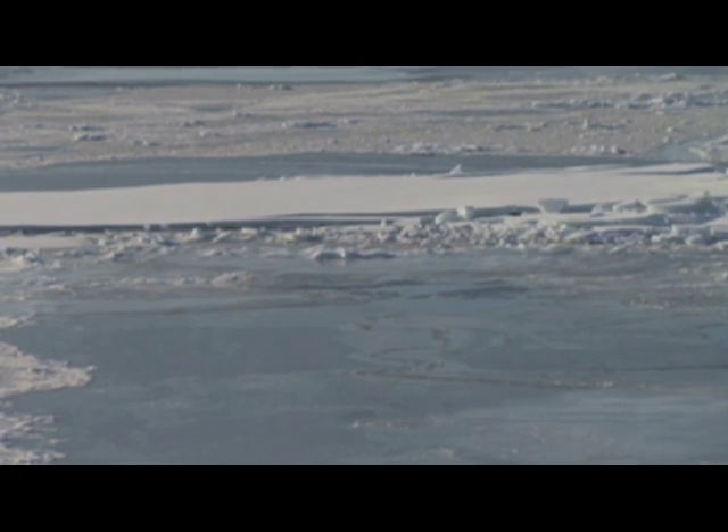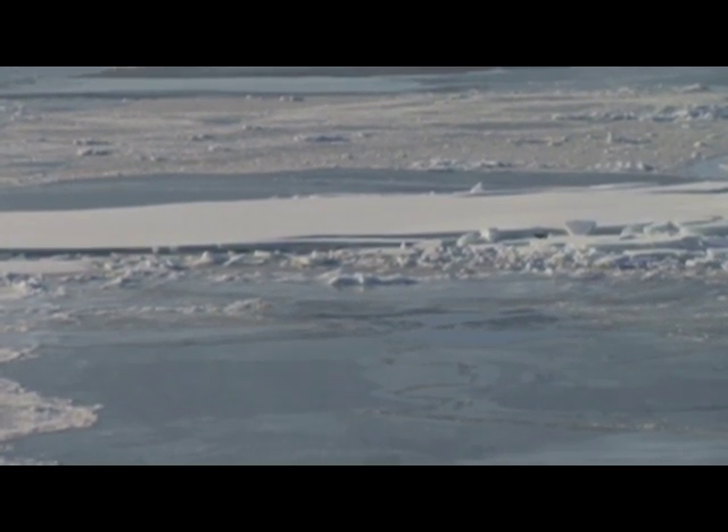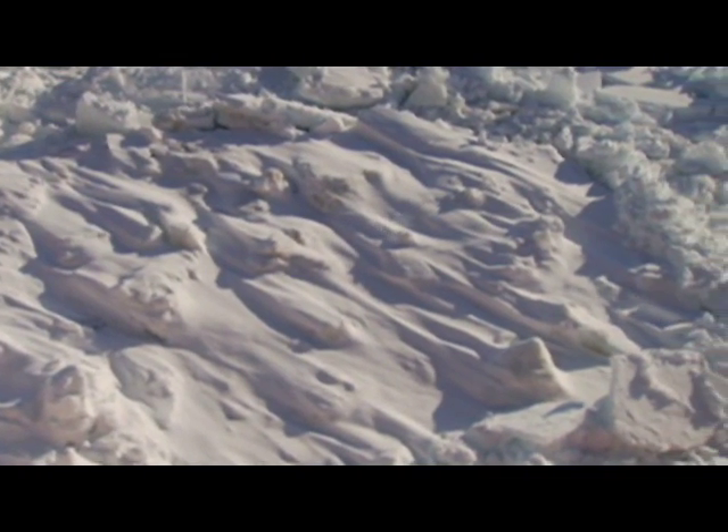When seawater reaches 29 degrees Fahrenheit, ice begins to form. Young sea ice — an elastic, crystalline carpet — floats and bends with the waves until it reaches a thickness of four inches. As it continues to thicken, it's shaped by winds and by ocean currents, pushed, shoved, fractured, and stacked into floes, bergs, and sheets.